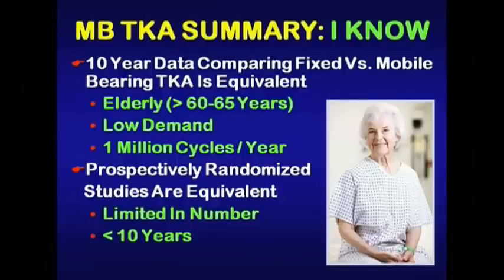To summarize what I know: the 10-year data comparing fixed versus mobile bearing total knee arthroplasty is equivalent, but it's important to realize that those studies are typically on elderly, lower-demand patients who walk a million cycles a year or less. The prospectively randomized studies are also equivalent, but if you truly look at the literature, these are limited in number and the majority have less than 10-year follow-up duration.